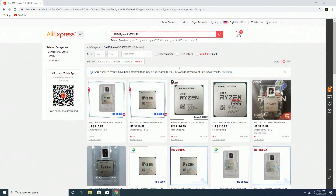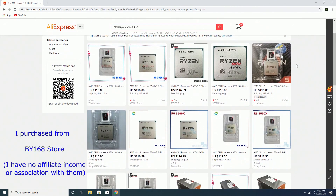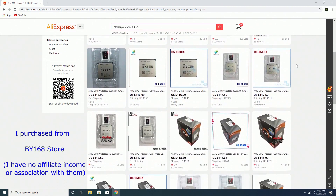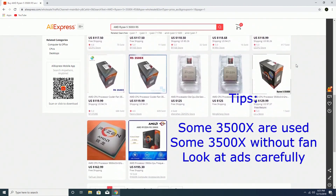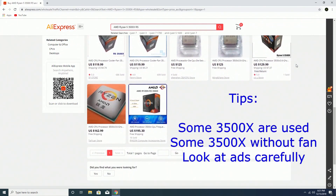I'm going to go ahead and sort the prices from lowest to highest. This is just like eBay — you need to pick a good seller. Look carefully at the ads. Some of the 3500X listings are actually used and I believe some don't come with the fan.